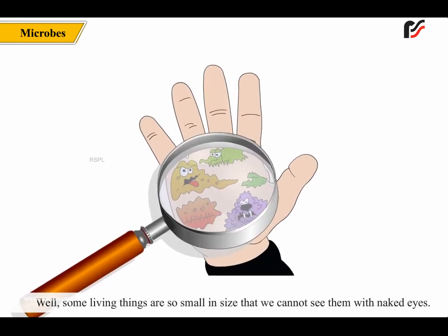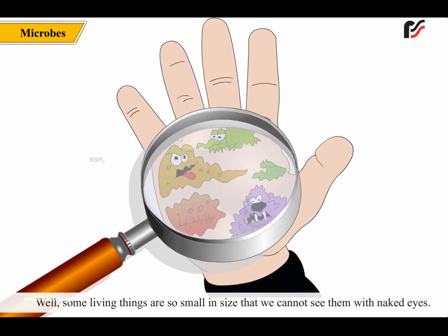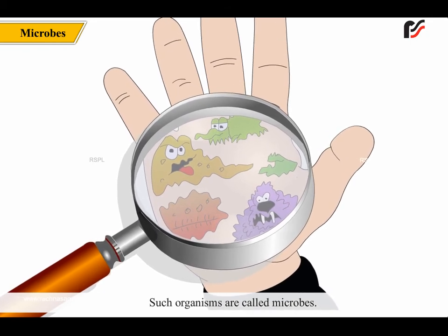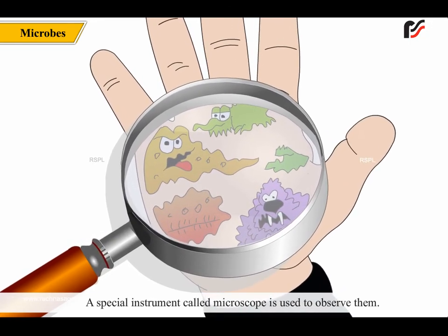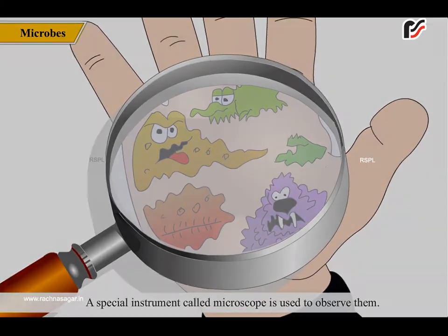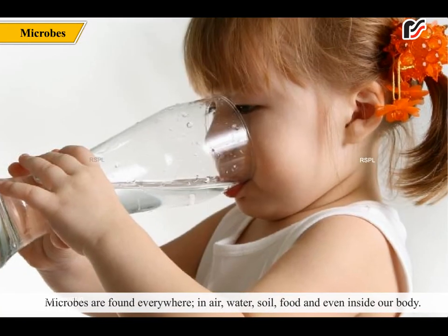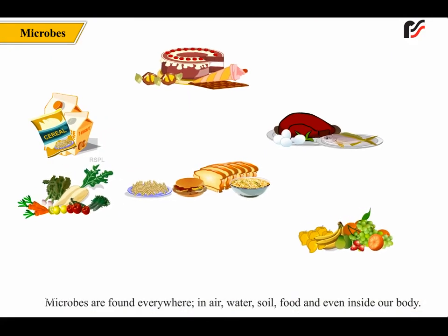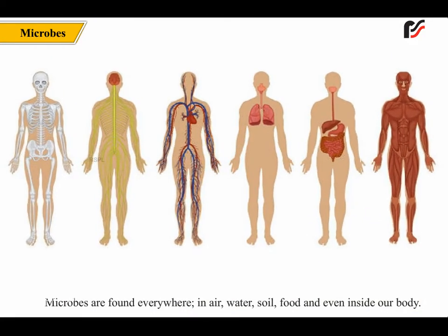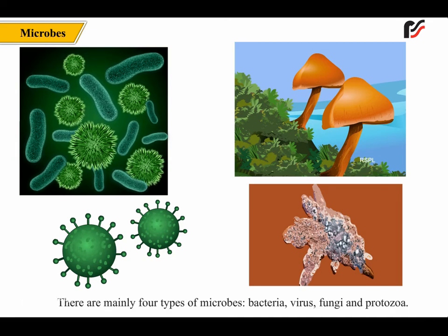Some living things are so small in size that we cannot see them with the naked eye. Such organisms are called microbes. A special instrument called a microscope is used to observe them. Microbes are found everywhere — in the air, water, soil, food, and even inside our body. Some microbes are useful to us, while some are harmful, which cause diseases and are known as germs.